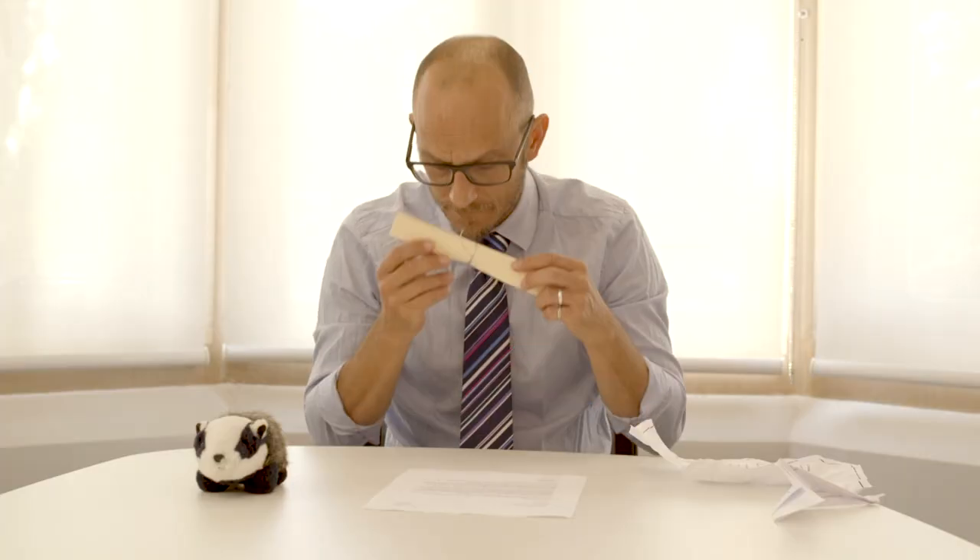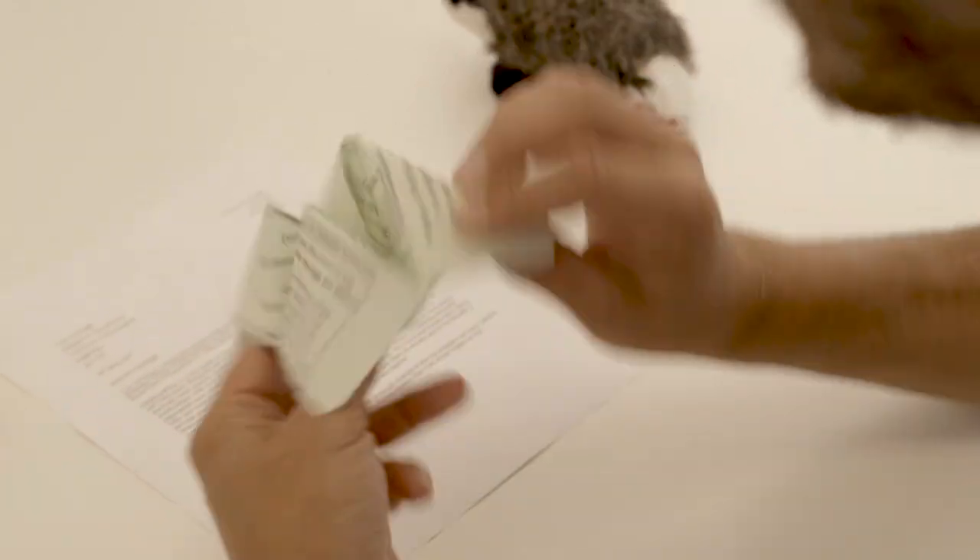Sure, there are some rules, but here are three ways you can make your cover letter stand out for the right reasons.